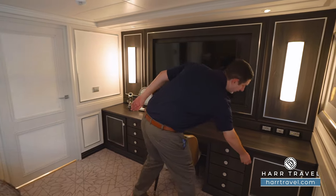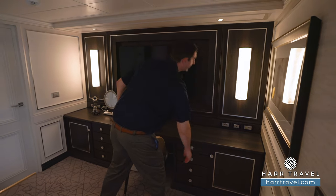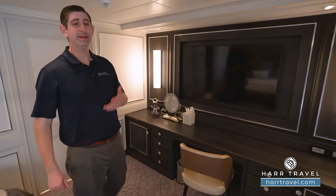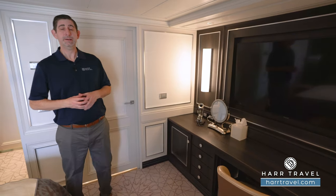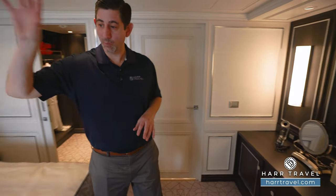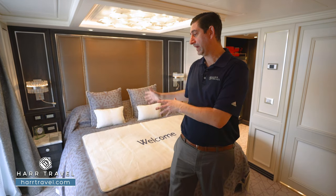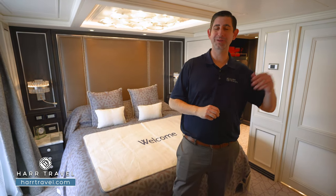Tucked over in the corner you're going to find a fully stocked mini fridge. There are several throughout the suite, and they'll keep those stocked and replenish them throughout your cruise. Before we head back to the living room, I did want to point out that you're going to have a walkout balcony from here — there's a massive aft wraparound veranda, so you'll have access to that right here and then several other spots which I'll point out as we go.